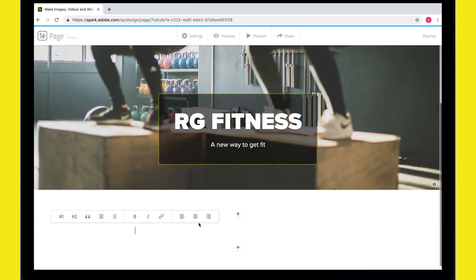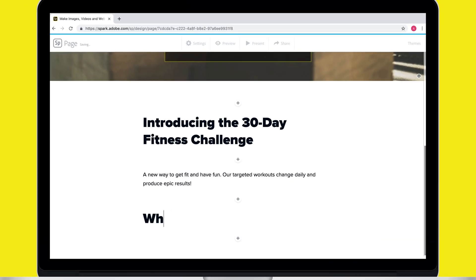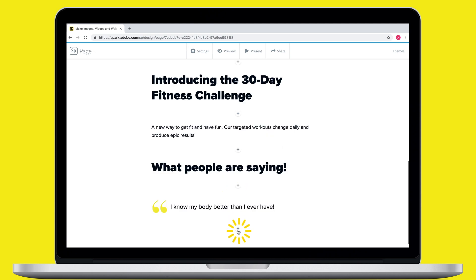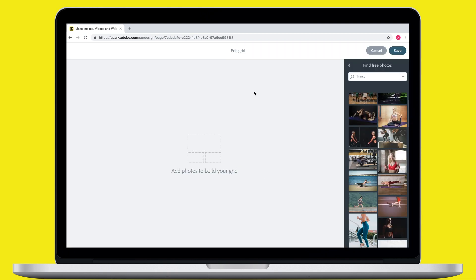Then just scroll and hit the plus sign to add more text. If you're familiar with word documents, you can use Spark. I definitely want some customer quotes in here as well. And now that I have most of my information in here, we're ready to add some visuals.